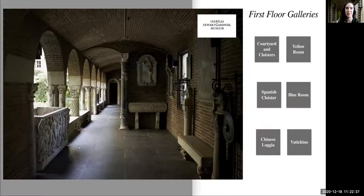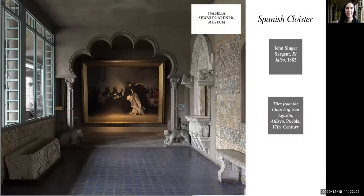During a virtual visit to the Gardner Museum, a skillful museum teacher will lead you and your group in an interactive exploration.